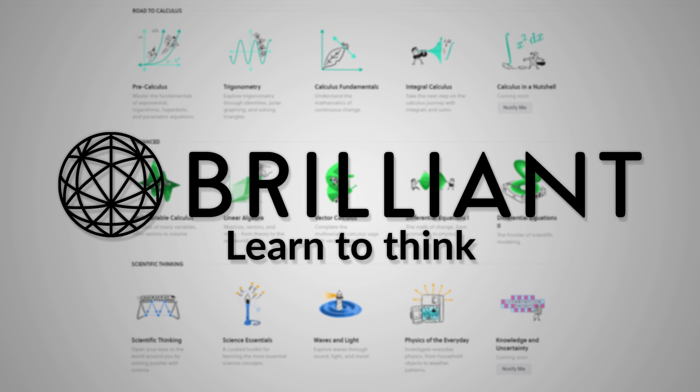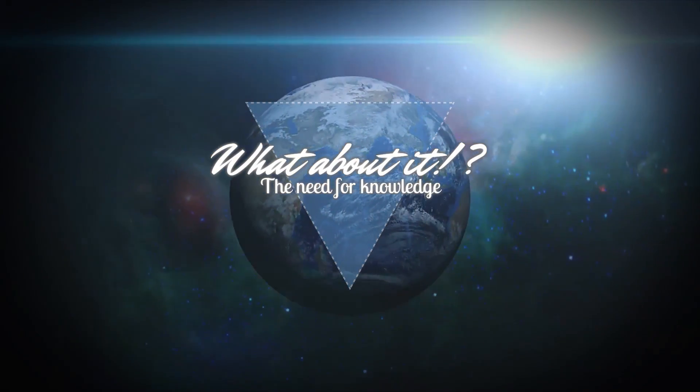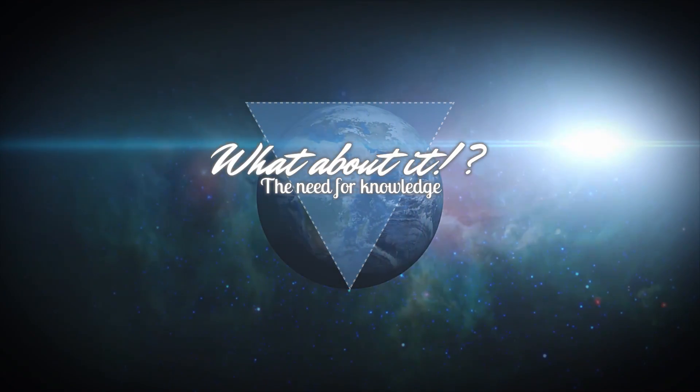This episode is sponsored by Brilliant.org. SpaceX Starship Updates, Roberts Road Development Phase 2 and CRS-19 Preparations. My name is Felix and I am your host for today's episode of What About It? As always, there has been a lot happening in the space industry lately, so let's dive right in.